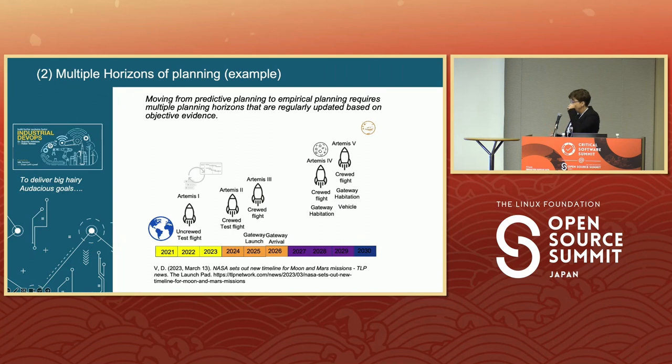Here's an example: Orion has a series of major milestones, and currently this is the plan to get to Mars by 2030. But based on things we learn along the way, this may be adjusted. We're not going to wait until 2030 and say 'oops, I didn't make it.' You've got a series of experiments, and you're going to use that empirical data to feed back into your plan so we can actually get to a predictable system.